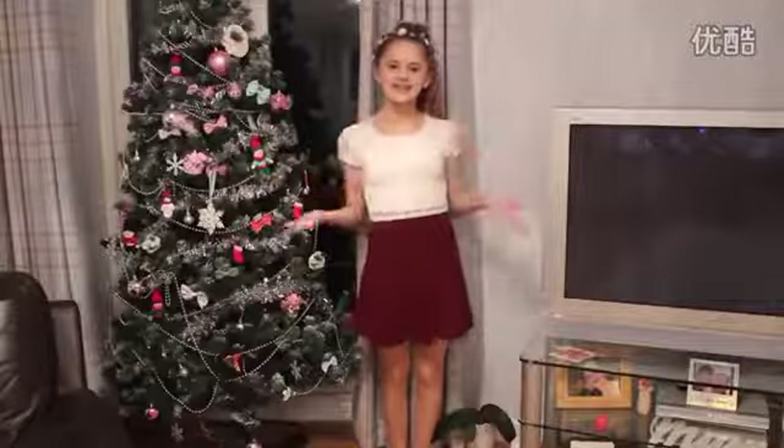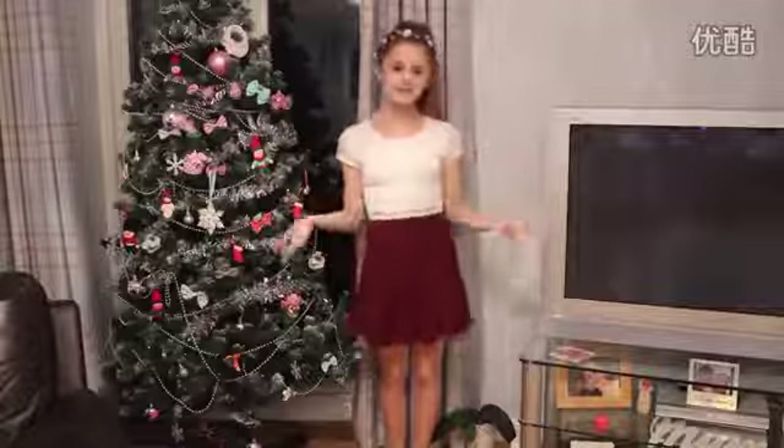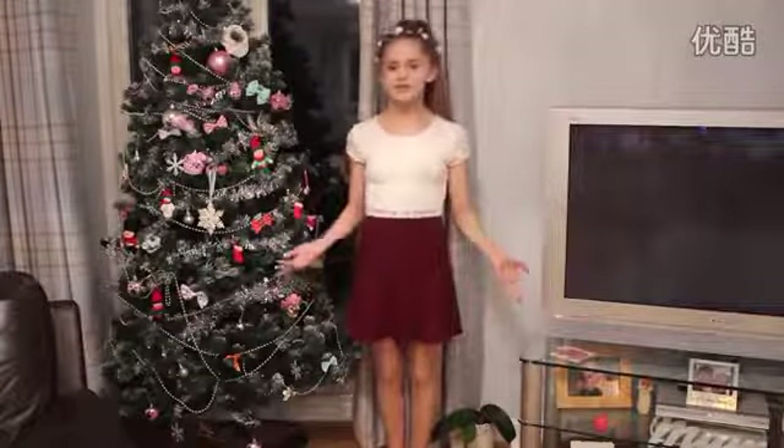Hi guys, it's Ellie and this week's theme on 7 Perfect Angels is Freestyle. So I'm going to be doing a Christmas haul. I hope you enjoy.